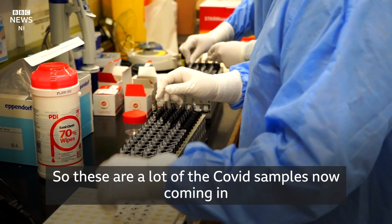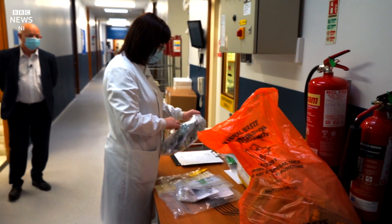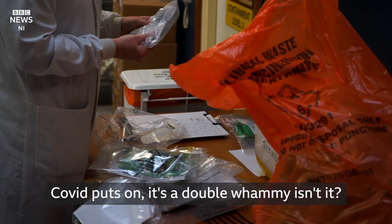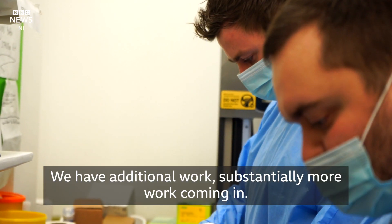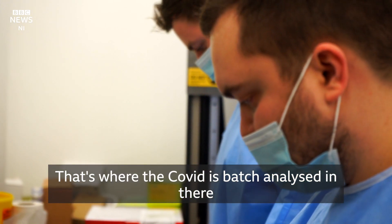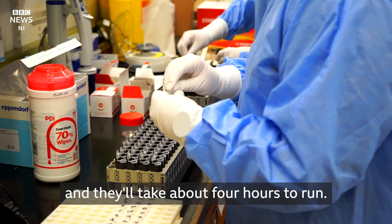These are a lot of the COVID samples now coming in, and just huge numbers — it's constant. COVID puts on a double whammy: we have additional, substantially more work coming in. That's where COVID is batch analysed — we'll process a couple of hundred samples and they'll take about four hours to run.